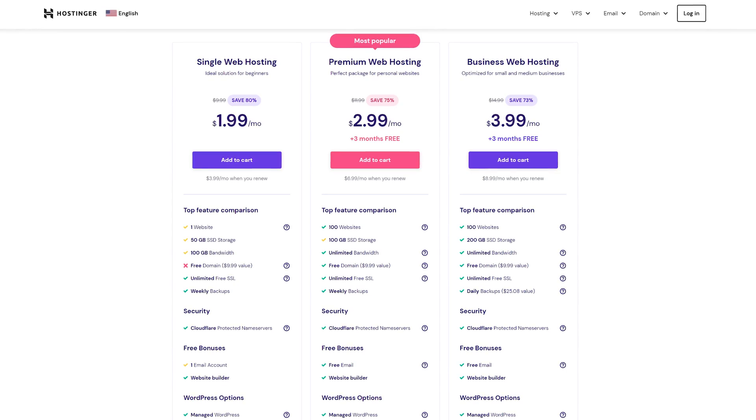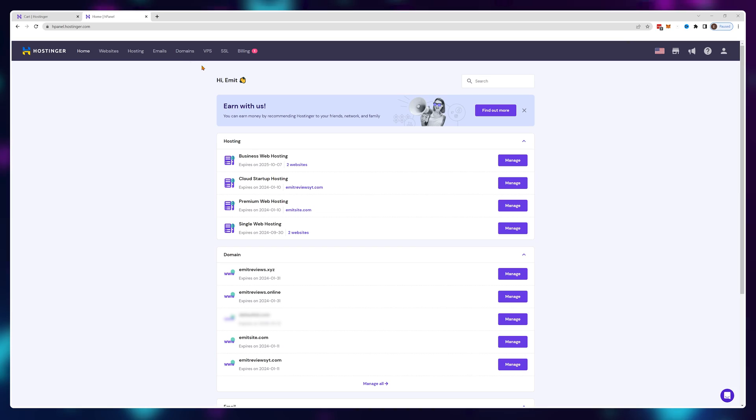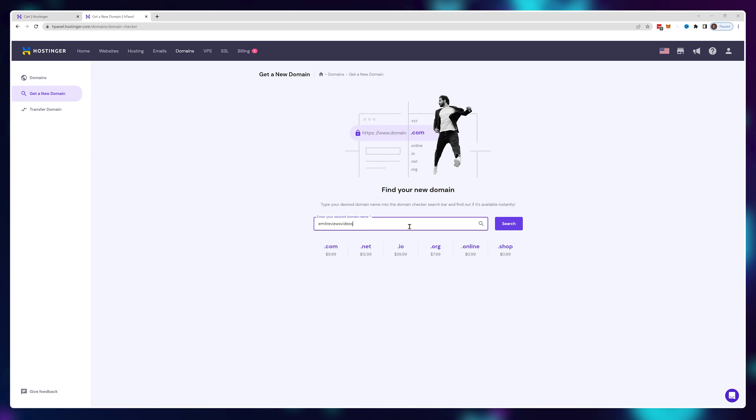Depending on the sale they have going on, you might also need to buy a domain name separately, but that's not a big deal. Once you're done with your purchase, just visit the domain section and grab one for around $9.99.